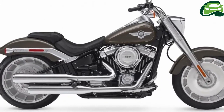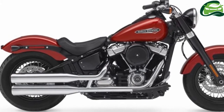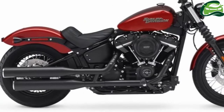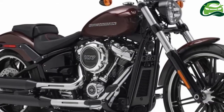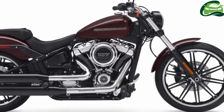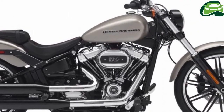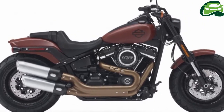After promising to roll out 150 new models over the next five years, Harley-Davidson has begun its onslaught into the cruiser motorcycle market with eight new models in its soft-tail range, including a brand-new Fat Boy. Touted to be faster, lighter, and better handling than the previous models, Harley's new soft-tails come with its new Milwaukee 8 107 and 114 V-twins.